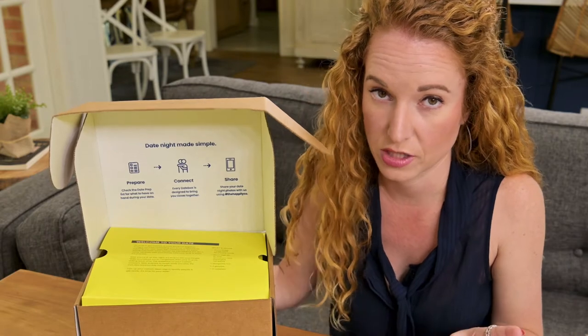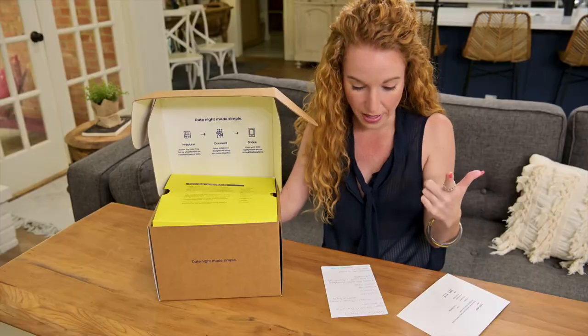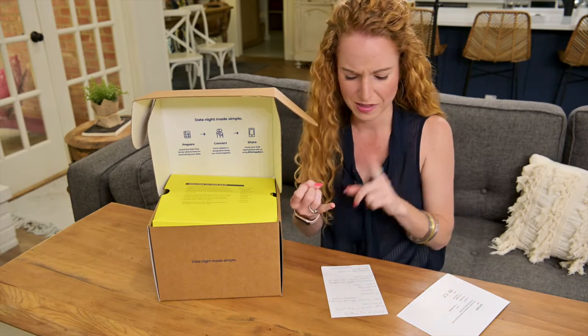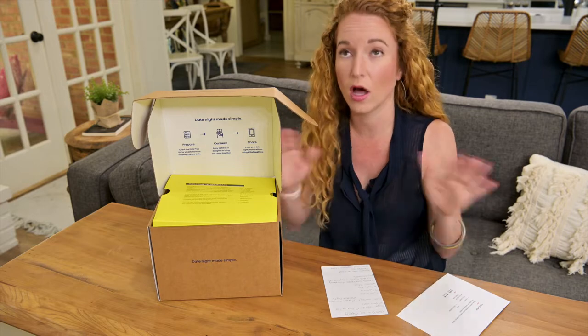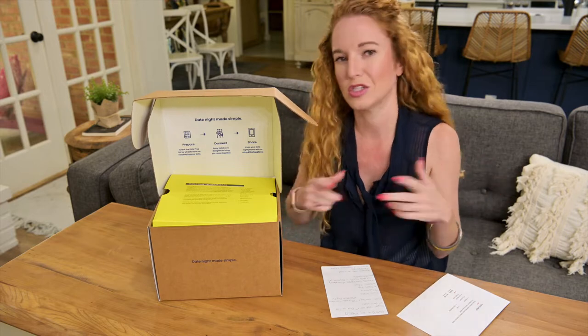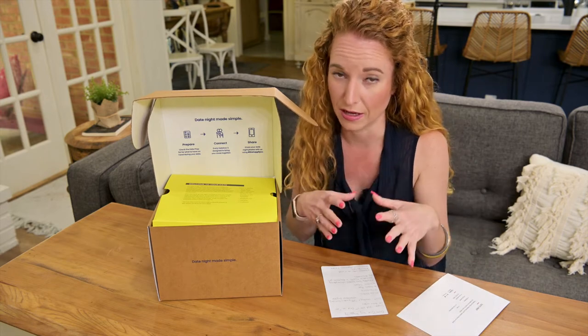I do have a 50% off coupon that I will link below to hook you guys up. They also have a whole website where you can send love notes, sign up for classes, use a mobile app, and shop an online store. It's not like they just create this box, ship it out, and that's the end of it. It's a whole full circle, which I personally love.